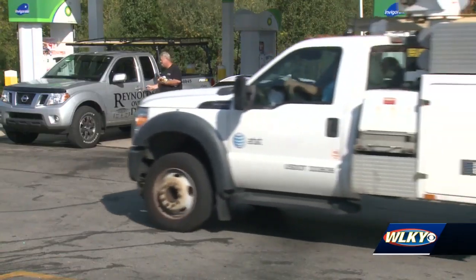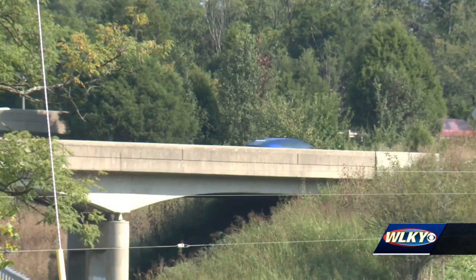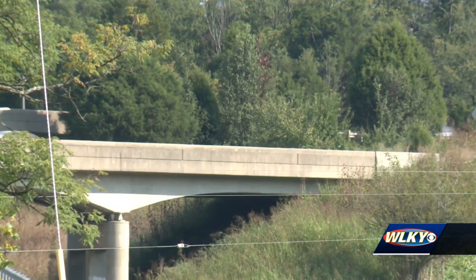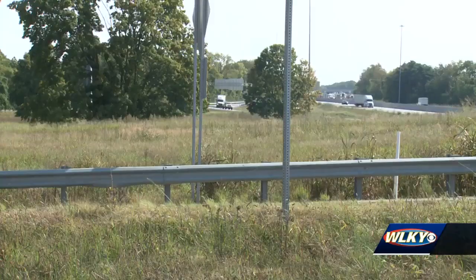Frustration — and it's not sitting well with area drivers. Bob Reynolds owns Reynolds Overhead Doors in Crestwood and uses I-71 to get to his many clients in Louisville. It makes it even more difficult because now we've got to travel side roads — costs more time, more money, more wear and tear on our vehicles. And businesses like his aren't the only ones having to adjust.